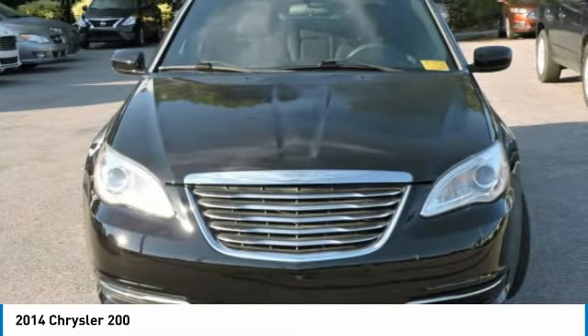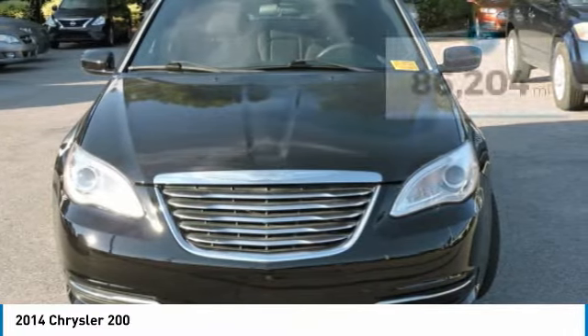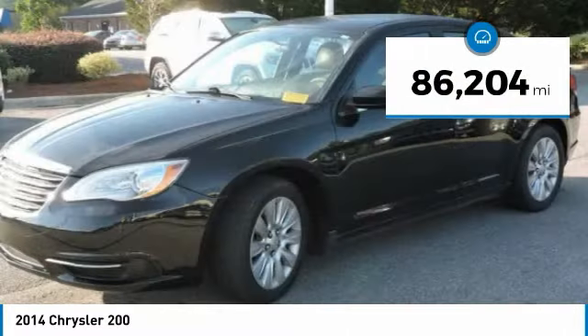This 200 model for Chrysler takes an aggressive step into a competitive market. This vehicle has less than 90,000 miles.